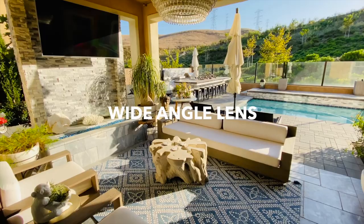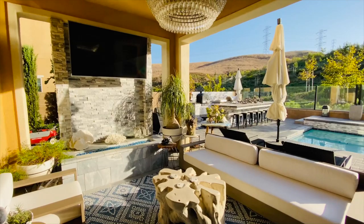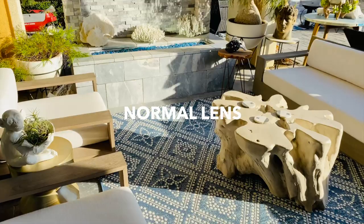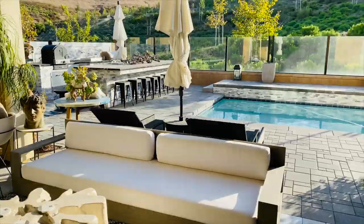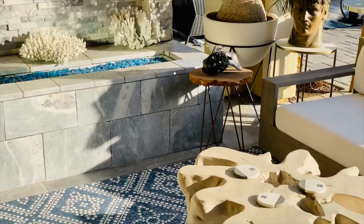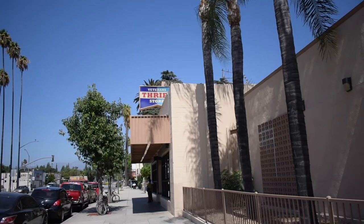So this is using the wide-angle lens, and this is from the same spot using the wide-angle lens. And then now this is the zoom lens, which is actually pretty nice. You can even see all the dust on the TV right there.